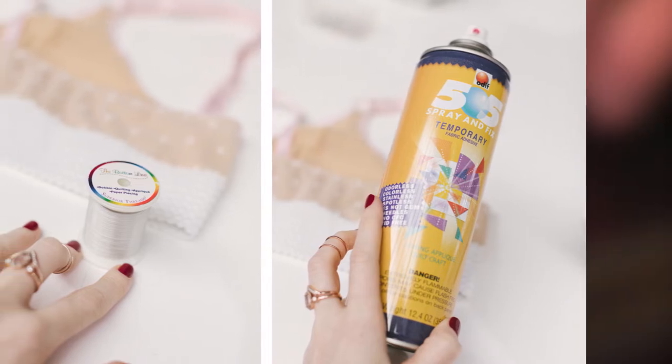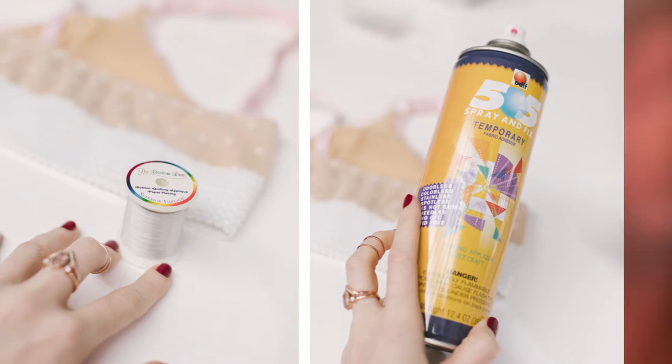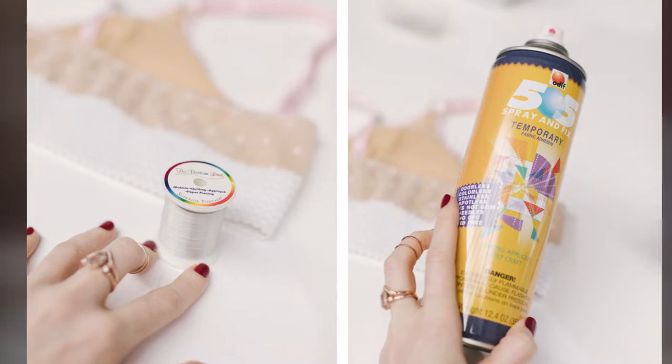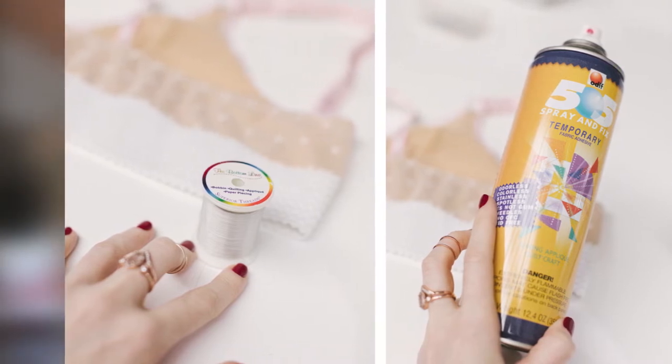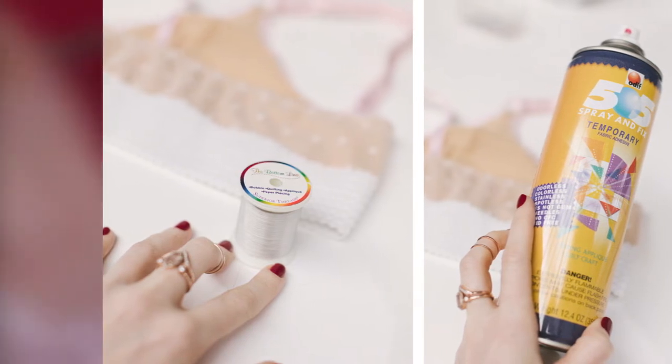If you'd like to attach fabric to plastic, you can use this glue, but make sure you make something that doesn't need to be washed. This Odif USA adhesive has lots of positive customer reviews on Amazon — over 1.7K reviews, and 88% of the reviews are 5 out of 5.